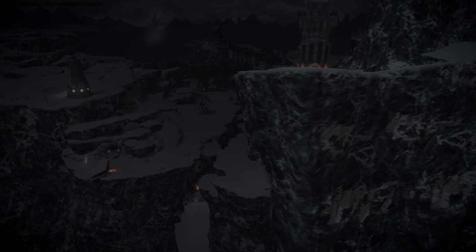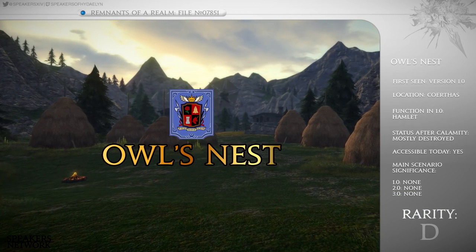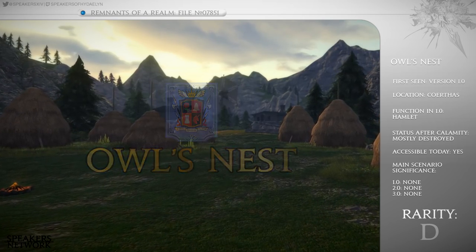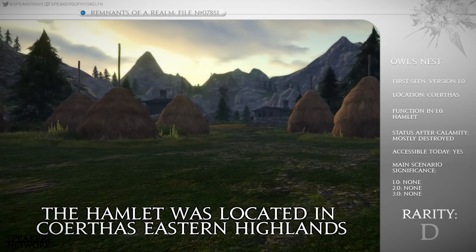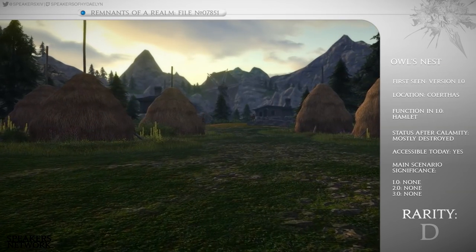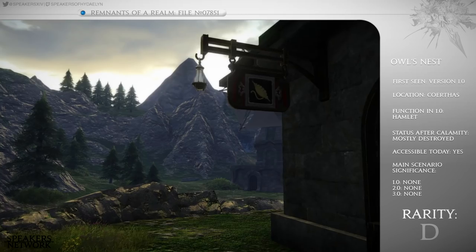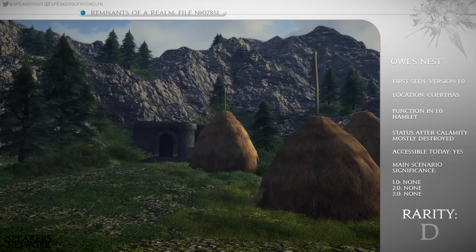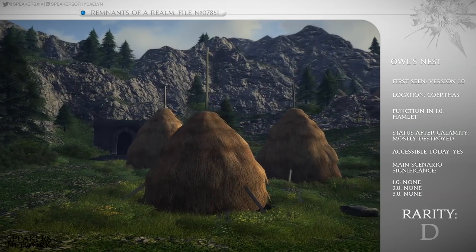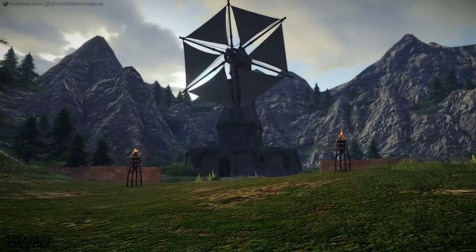Let's go back in time to a more temperate climate in 1.0 and look at the last Curthus hamlet. Owl's Nest was the most popular of the two hamlets back in the day, mostly because it was a location for several sidequests. The first thing that struck you as you entered Owl's Nest was these stacks of hay. This hamlet had two guildhouses — one for Culinarian and one for Weaver. Its layout is also different from Falcon's Nest, with houses stretching back further, some down a small hill, and the central structure being a windmill.